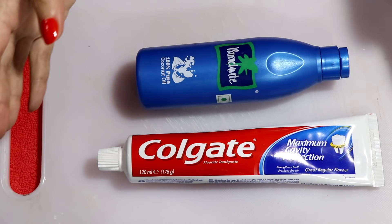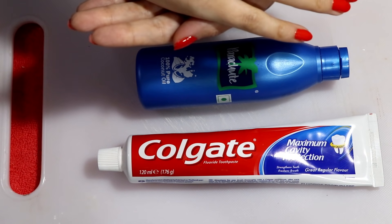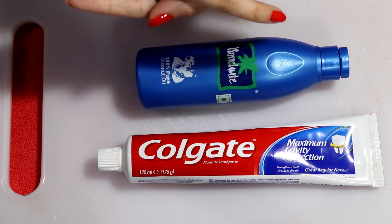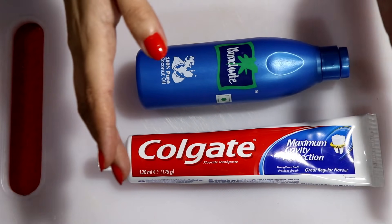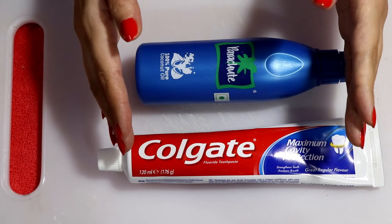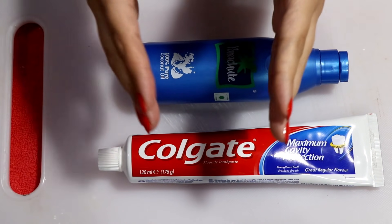Welcome back to my channel. In this video I'm going to share with you a five-minute skin whitening remedy to whiten dark underarms permanently. It's a super effective remedy with very simple ingredients. We can prepare it to whiten dark underarms and get amazing results in five minutes.